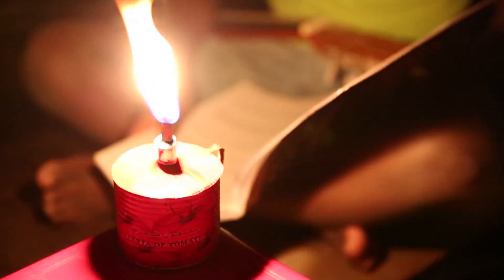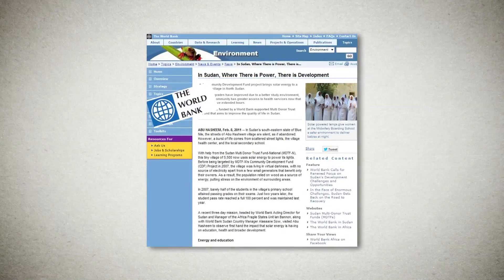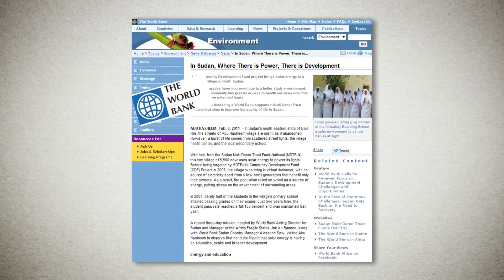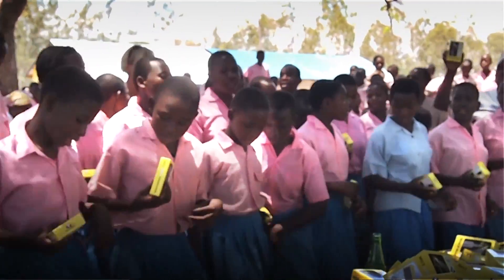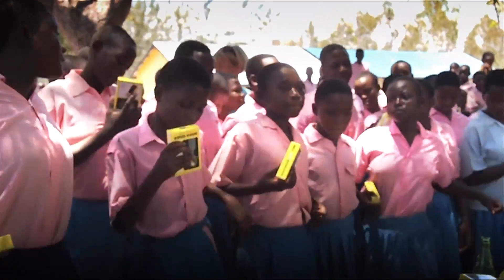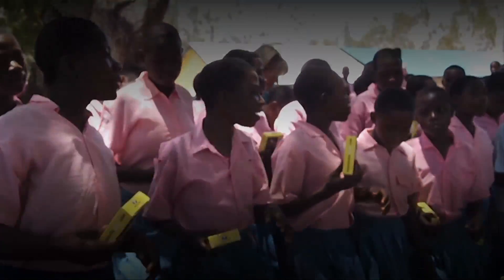On top of that, kerosene fuel costs them up to 20% of their already very poor income of less than $2 a day. This needs to change. Research has shown that when children switch from kerosene lamps to solar lamps, their study results increase dramatically. The World Bank has shown in South Sudan that pass rates for primary school students jumped from 50% to 100% in just two years.